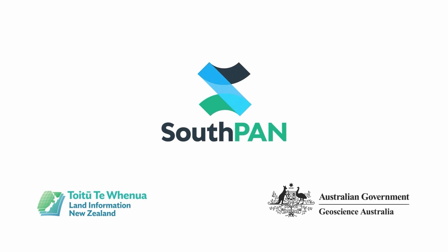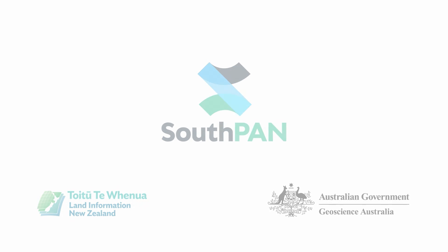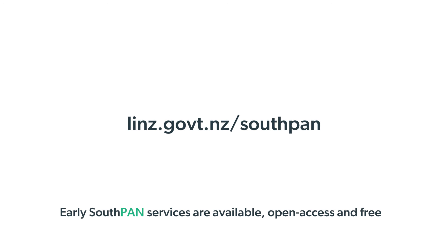Early Southpan services are available, open access and free. Visit the website to learn more.